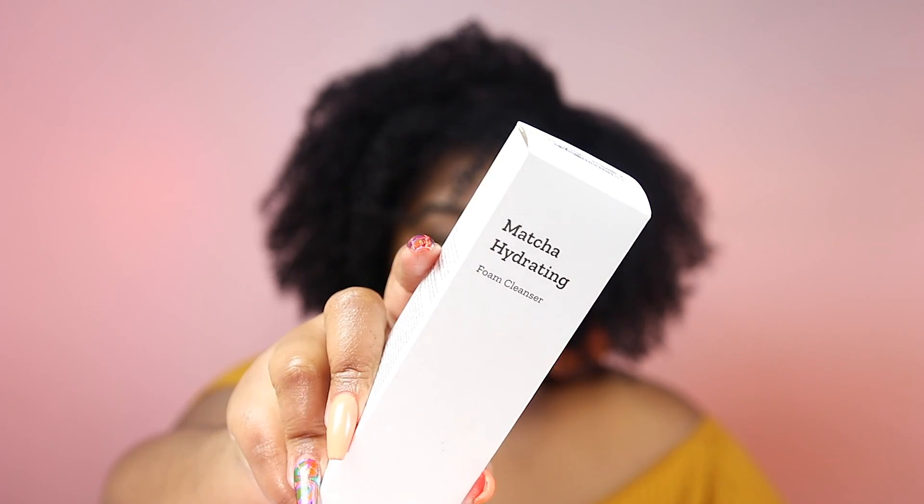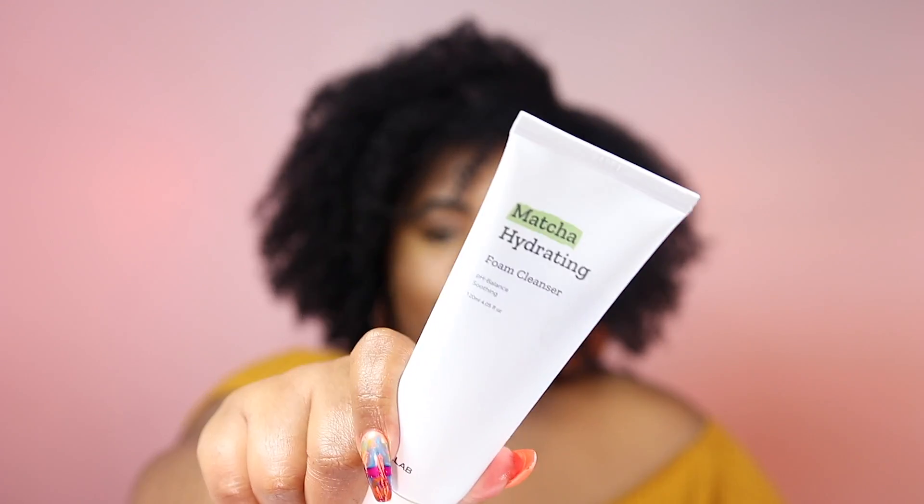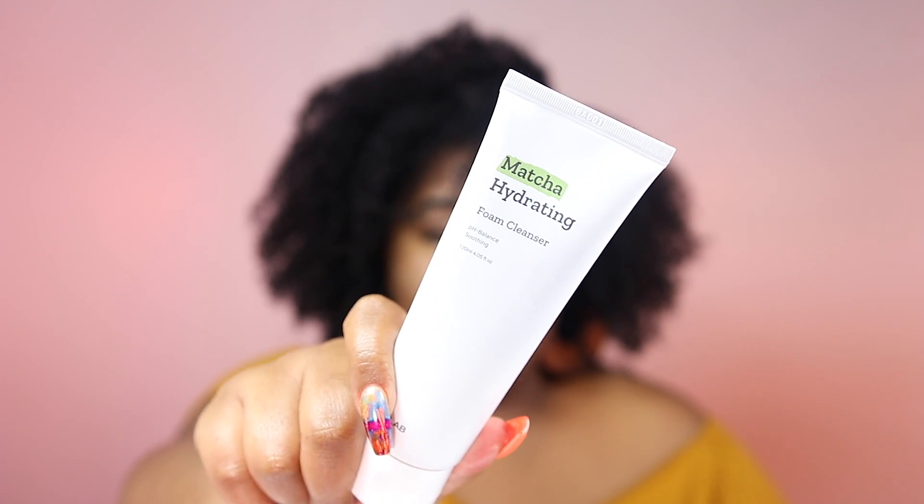I also got the Matcha Hydrating Foam Cleanser. People say it has the consistency that I like but it doesn't strip the skin. It has matcha in it, which is just great for the skin. I'll definitely report back on what I think. I go through a lot of cleanser — I wash my face twice a day and I do a double cleanse, an oil cleanser first and then a traditional cleanser, so I go through cleansers really fast.